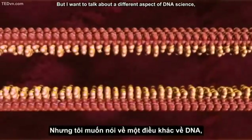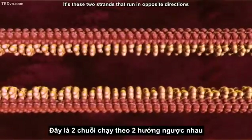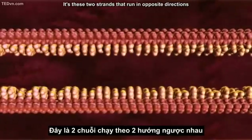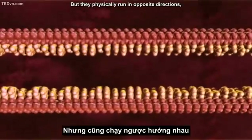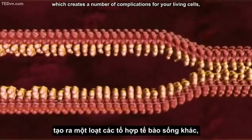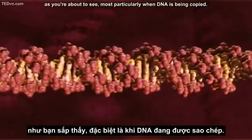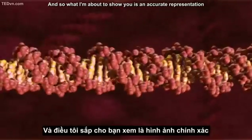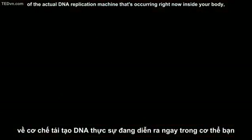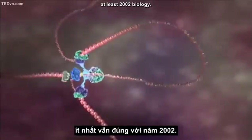I want to talk about a different aspect of DNA science: the physical nature of DNA. These two strands run in opposite directions, which creates a number of complications for your living cells, most particularly when DNA is being copied. What I'm about to show you is an accurate representation of the actual DNA replication machine occurring right now inside your body — at least as of 2002 biology.